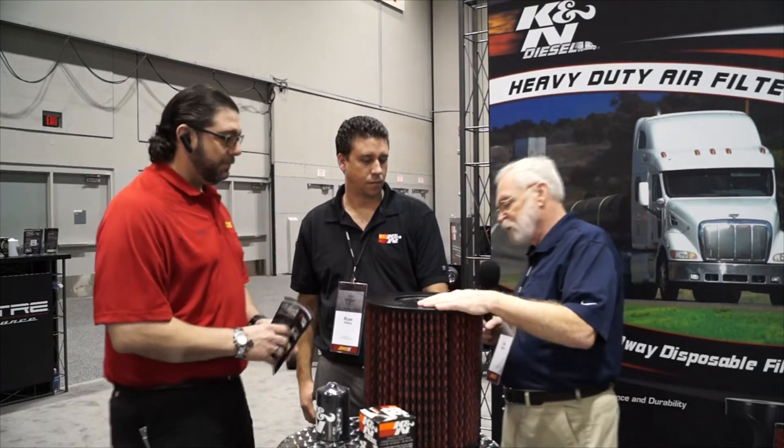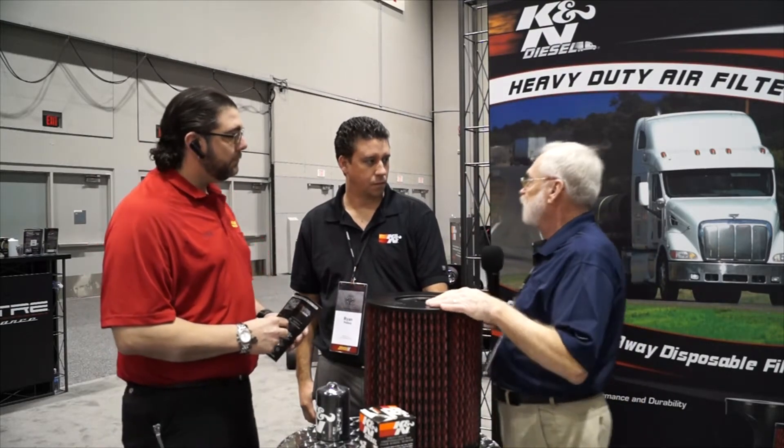Ryan, tell us more about this filter, this program, and what the benefit is to the trucking industry.